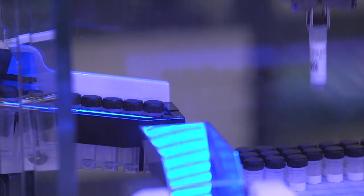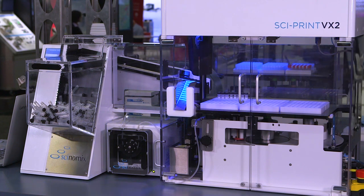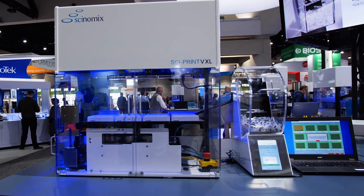Hi, I'm Carrie. I'm with Cynomics. We are based in Earth City, Missouri. We are a laboratory automation company. We first started out as kind of custom solutions for laboratories, which evolved into a standard product line. We have tube labeling, plate handlers, and systems that can be integrated into third-party automation.